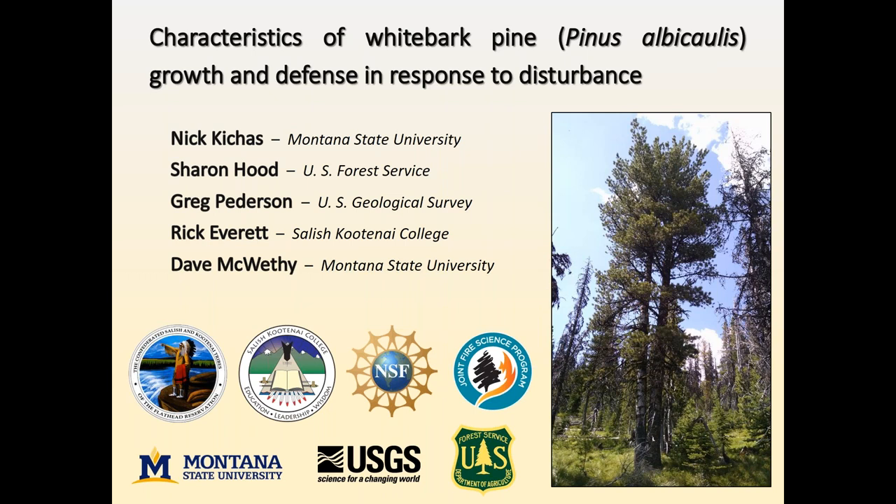I'm a PhD student at Montana State University. I've been working under Dr. Sharon Hood, Greg Peterson, Rick Everett, and Dave McQuethy, my advisor at Montana State University. I'm going to be presenting the first chapter of my dissertation research, which is looking at growth and defense — specifically resin-based defense, resin duct characteristics — in this iconic species, whitebark pine.